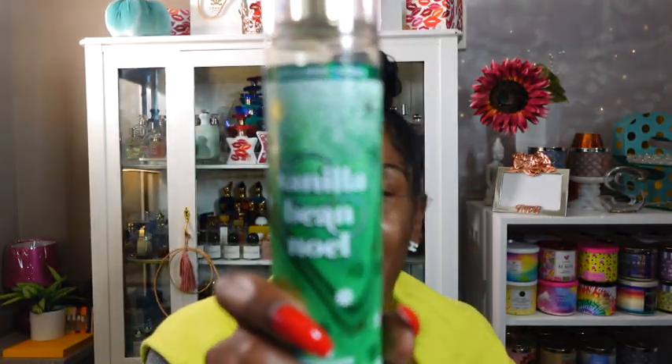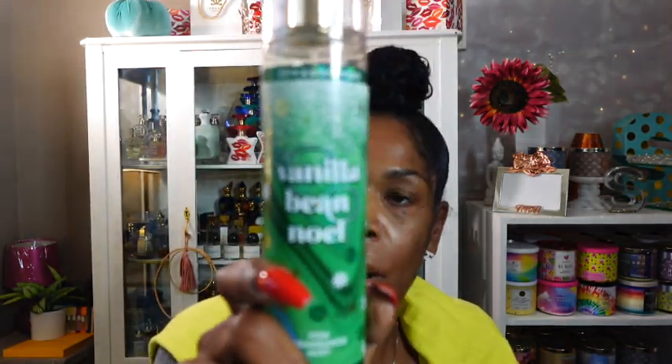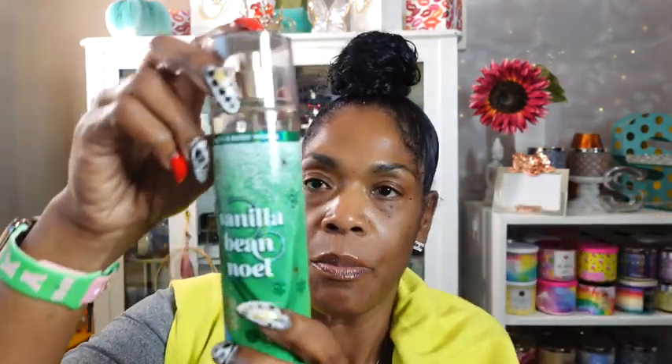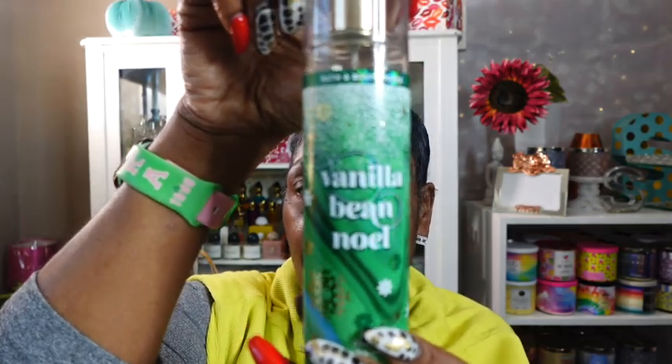Believe it or not, the Vanilla Be No Ale — especially the one from last year from Bath and Body Works — has a very prominent caramel note. The fragrance notes in there are fresh vanilla bean, warm caramel, sugar cookie, whipped cream, and snow kiss musk. You can definitely get the caramel note; it is very profound and so good. So that was my fragrance body care.